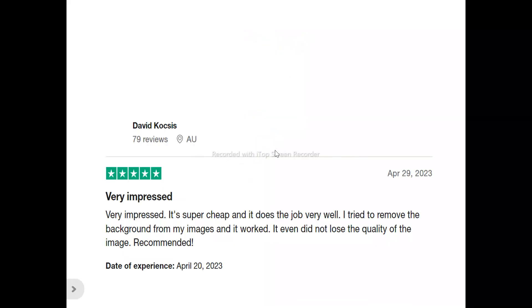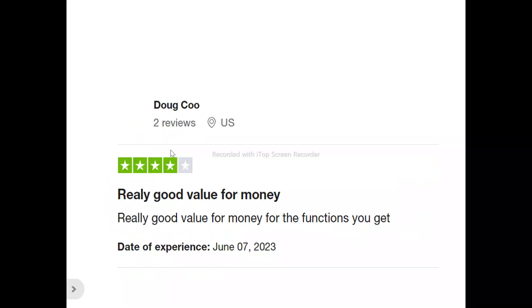Now to what users are saying about BOTO. David said: "Very impressed. It's super cheap and it does the job very well. I tried to remove the background from my images and it worked — it did not lose the quality of the image. Recommended." Another user said: "Very good value for money for the functions you get."